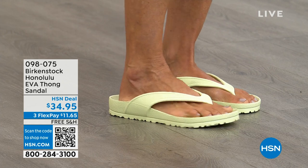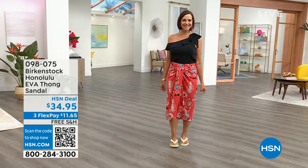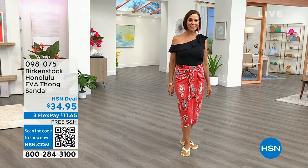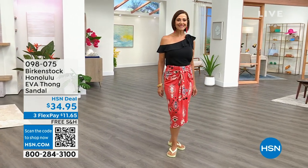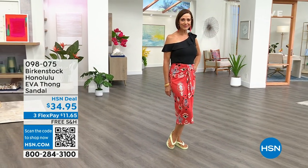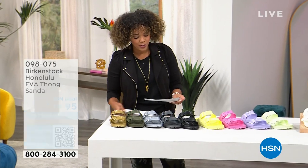You can take the EVA sandals to the beach, the pool, wherever you want to go. Lots of fun colors in that one. It's not just a line you see on Donna — we have so many colors. Item number 098-075. This whole hour, we will ship everything to your doorstep for free. All your Birkenstocks will ship out to your doorstep for free.